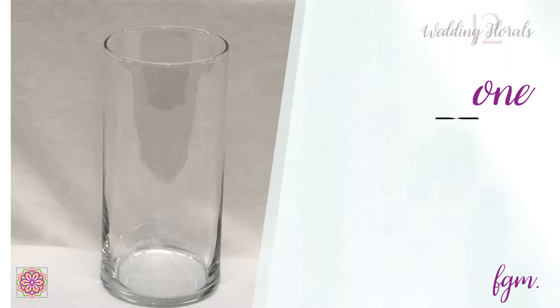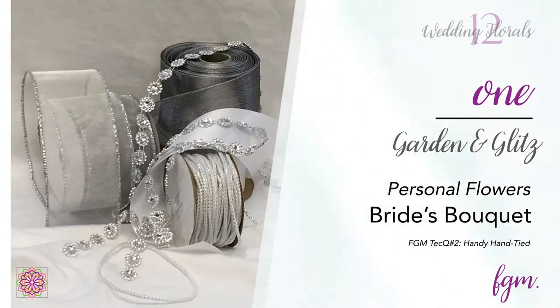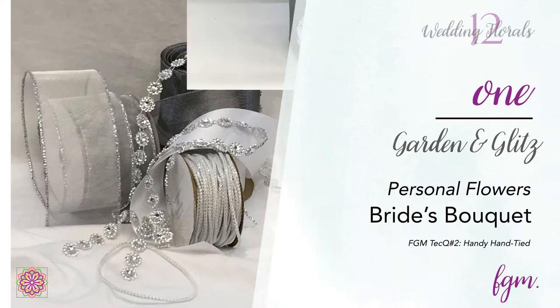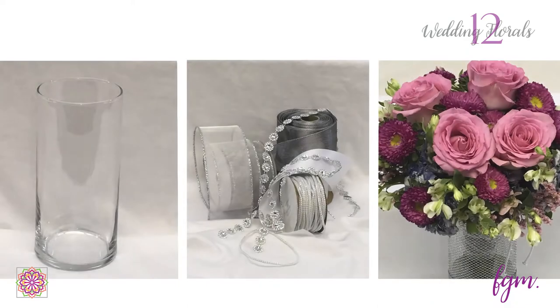For the bridal bouquet, we used an embellished metallic hydrangea as the base for garden roses, asters, charmelia, and statice, bound using the handy hand-tied technique. The stems were wrapped with layers of silver and gray metallic ribbon, and the bouquet was placed in a cylinder vase to continue drinking until it was needed.